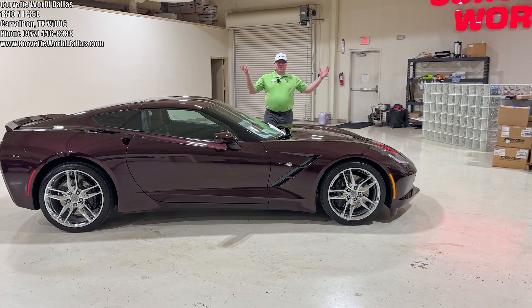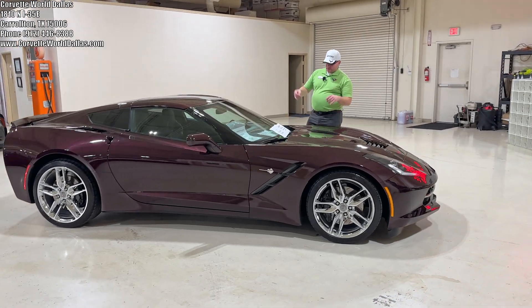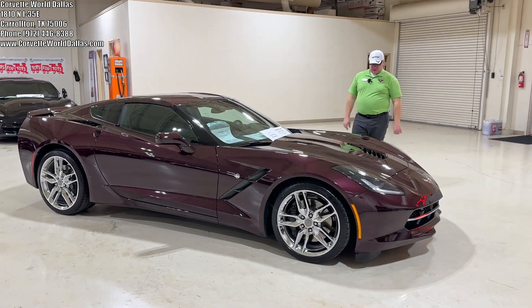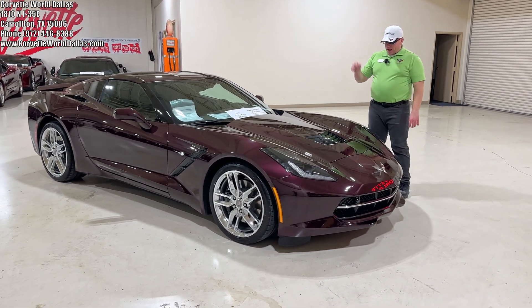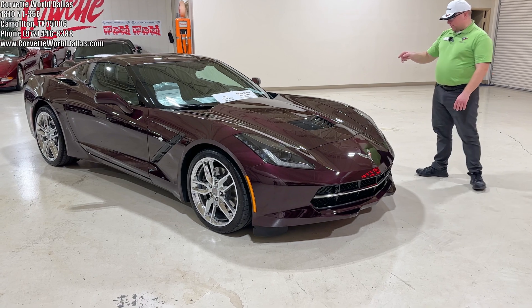Hello everybody. Once again, I am Robert, and this is Corvette World Dallas, and I've got an extremely beautiful Stingray here for you. This is a 2017 Black Rose Metallic 3LTZ51 coupe.